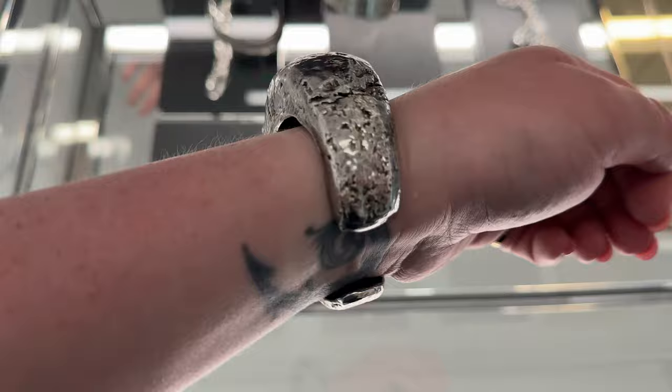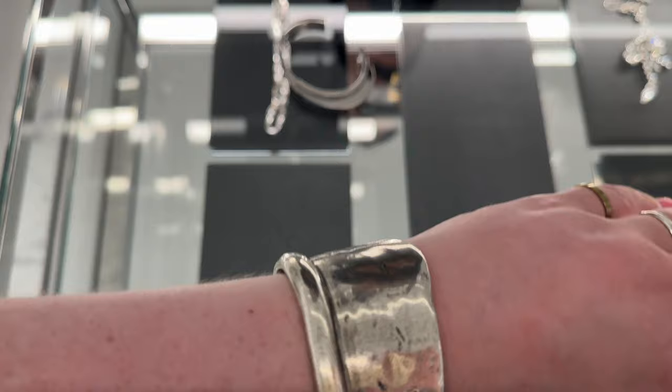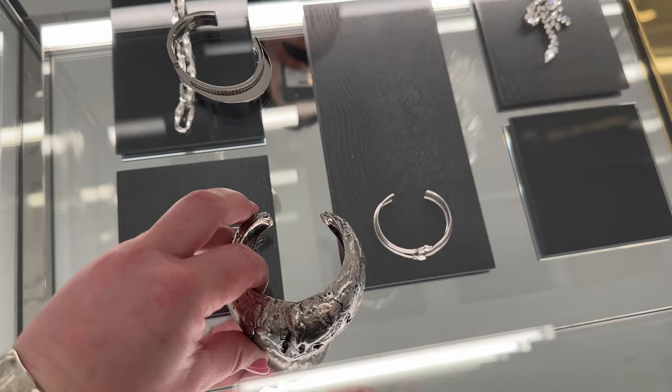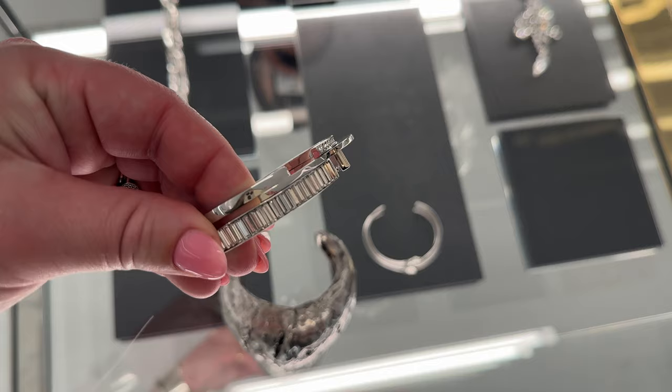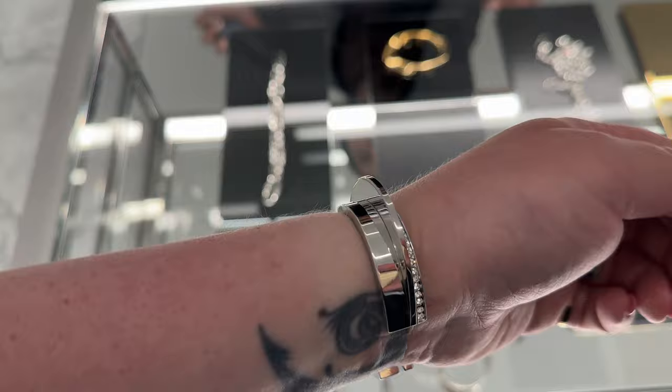This is from their new collection and I have a few others here I'm going to try on and show you. This one I just love the hammered metal of it. And then this one over here is very spacey — it's got these gorgeous little baguette diamantés. I'm going to try this one next. You can see it on the wrist — this one's actually really pretty on the wrist.